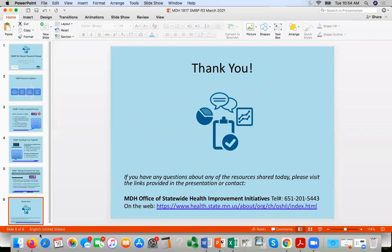We'd love to hear feedback. If you do have any additional questions, certainly check out the links that were included in the presentation. You can also contact the MDH Office of Statewide Health Improvement Initiatives for any further information or questions. Thank you so much.